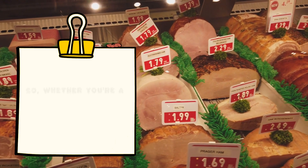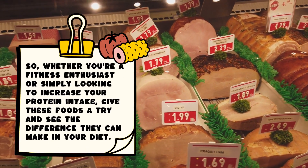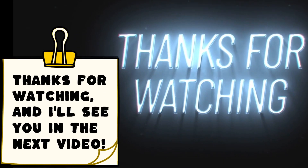So, whether you're a fitness enthusiast or simply looking to increase your protein intake, give these foods a try and see the difference they can make in your diet. Thanks for watching, and I'll see you in the next video.